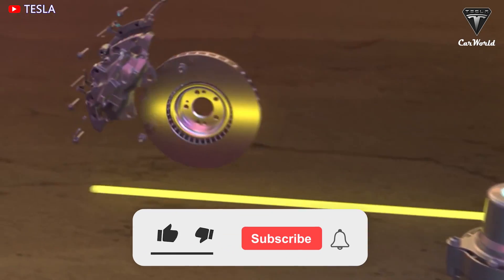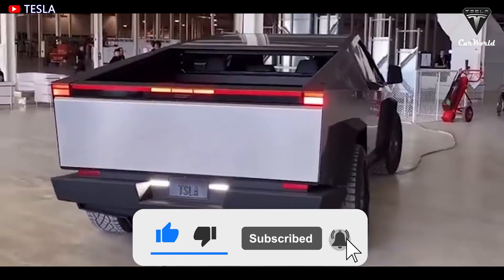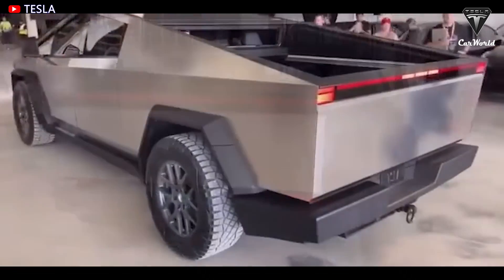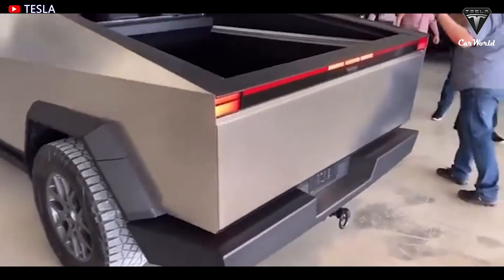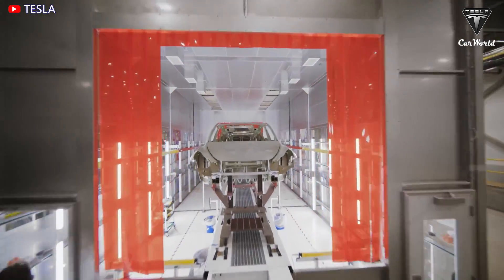We sincerely thank you for watching and for all of your support of our channel. If you enjoyed our video, please leave a like, share the video, subscribe to the channel, and ring that bell to stay up to date on exciting developments in the world of EVs and green technology. We thank you so much and we hope to see you again next time. Until then, take care and be safe.